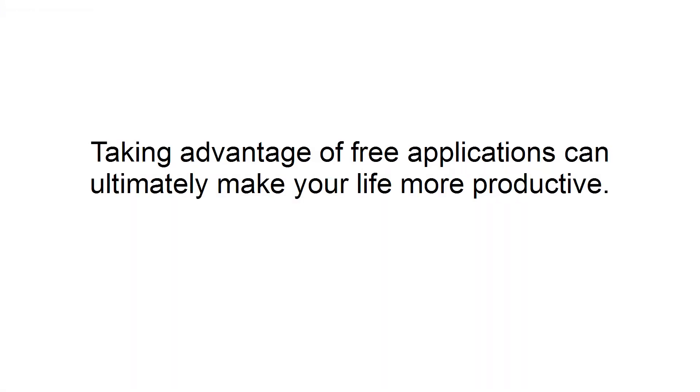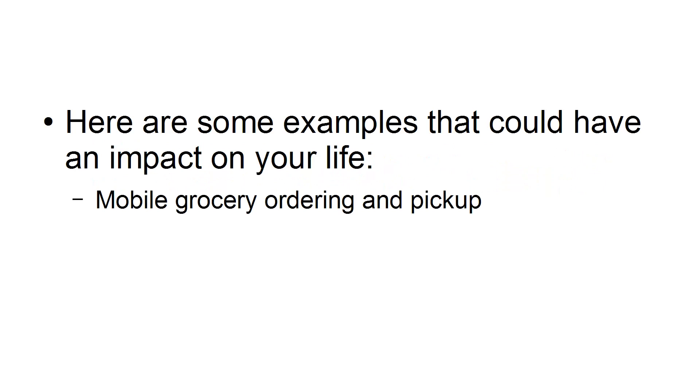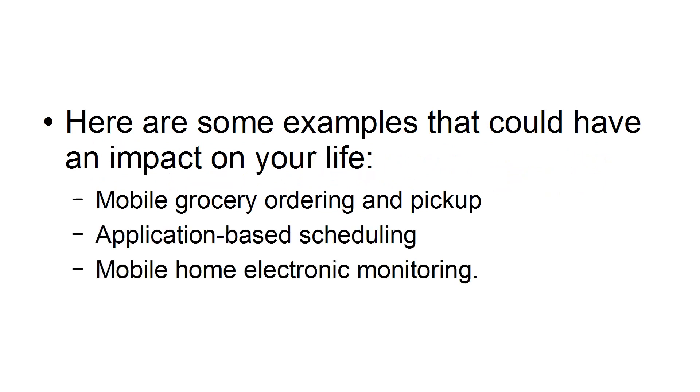Taking advantage of free applications can ultimately make your life more productive. Here are some examples that could have an impact on your life: mobile grocery ordering and pickup, application-based scheduling, and mobile home electronic monitoring.